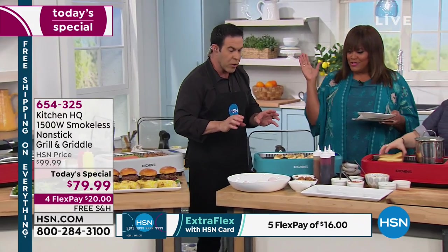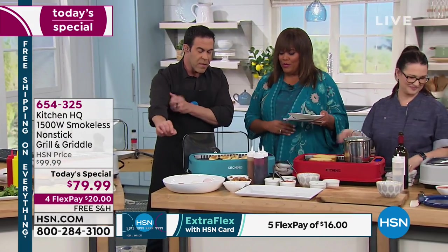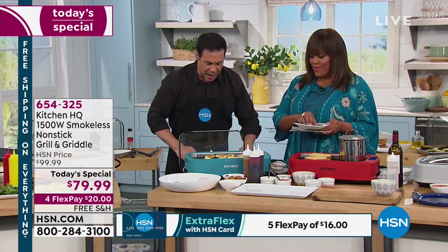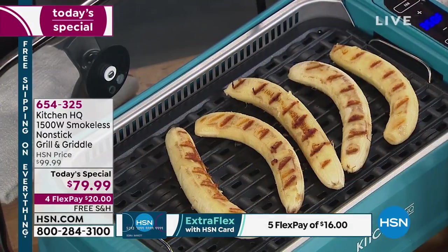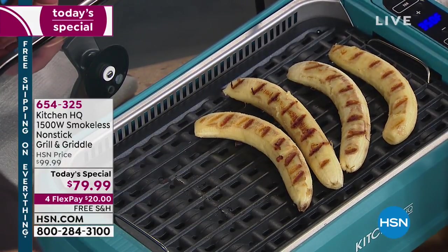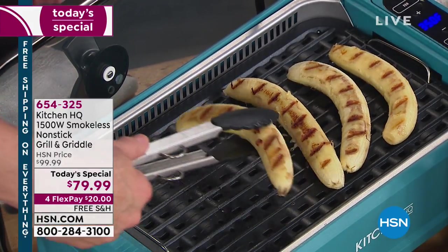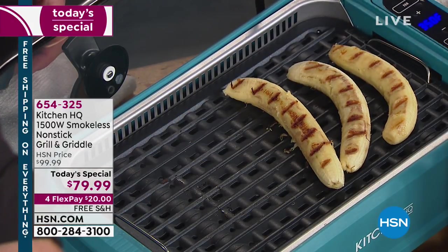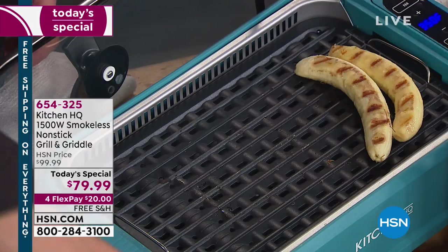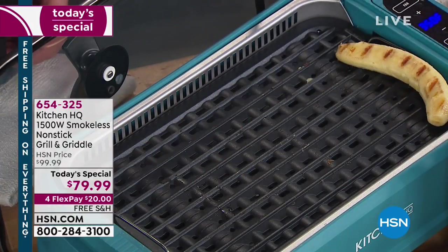Dessert! You can do dessert on this. Check this out — these are grilled bananas from the recipe book that comes with it. You talk about making a flavor pop. We're going to pick these bananas up carefully and put them in here beautifully with three colors — that's almost a Neapolitan. We'll make a little ice cream sundae.